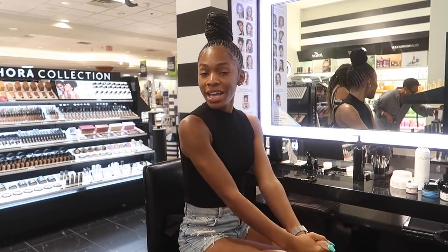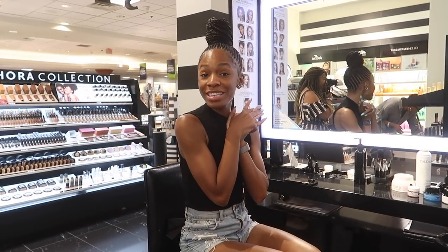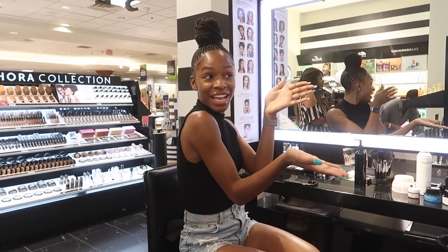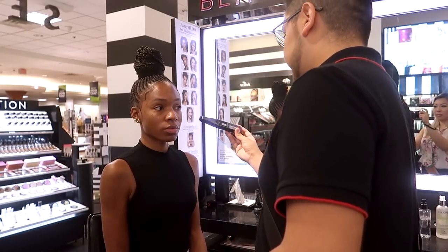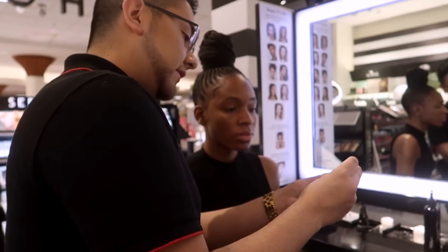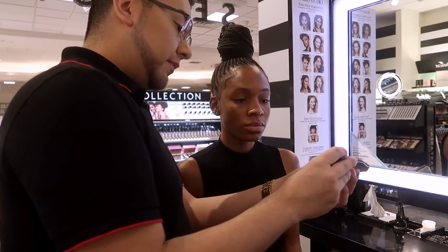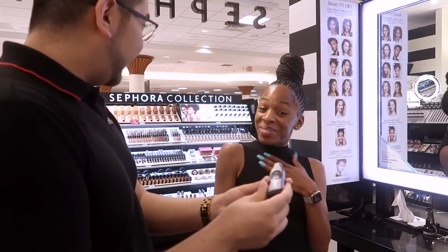So I'm at Sephora inside JC Penney and I'm about to get my face shade matched and also get my makeup done today by Nestor, my makeup artist for today. First, Nestor is going to use this little device called the moisture meter — this is going to let me know how hydrated my skin is. I was so happy because my skin was not dehydrated, like for the first time ever!